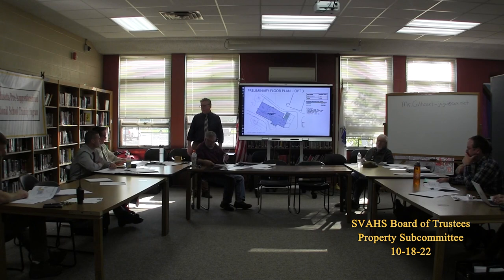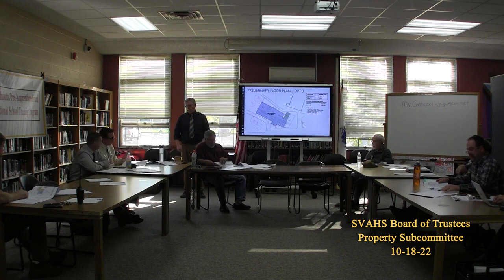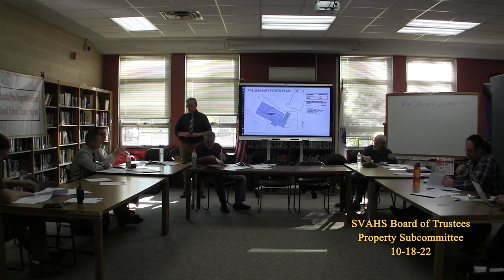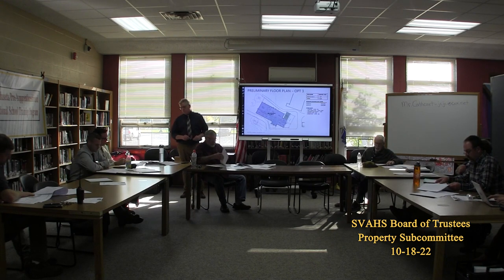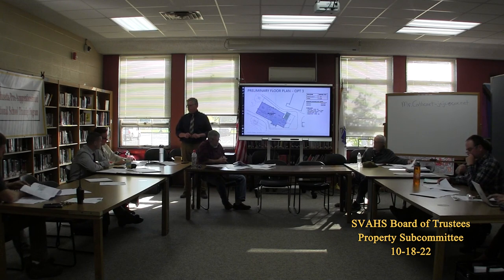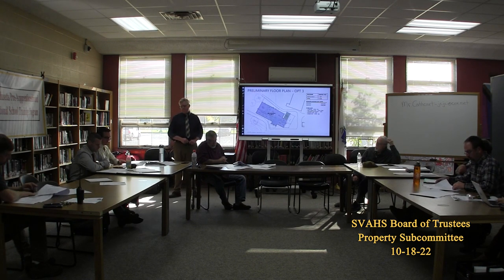A participant shares initial thoughts: they'd like components of both option one and two. They like option two conceptually — thinking of loud/dirty space versus quiet and clean space, with three classes relatively together and separate from the noisy garage. They liked option one in that the garage space could hypothetically have been a separable structure. Indoor circulation is shown because that's expected in New England, but it could be a covered walkway. Option two would allow the best rooms and office space to be close to the classrooms.